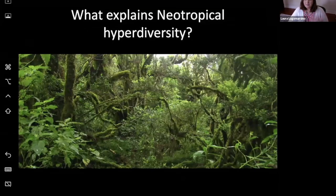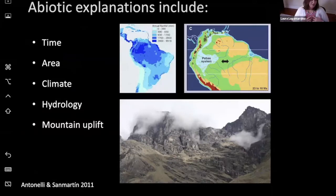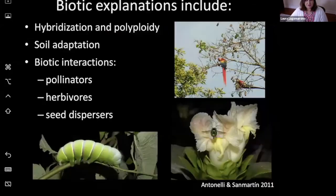A major question driving my research — and plenty of other folks' research — is what explains this neotropical hyperdiversity. There are abiotic explanations that include simply time and area, as the neotropics are both big and old, but also climate and aspects of the landscape, including hydrology and mountain uplift. My talk will feature Andean uplift prominently. There are also biotic factors, including potential to hybridize or form polyploids, adaptations to soil environments, and biotic interactions — whether mutualisms with pollinators or seed dispersers, or antagonisms like the relationship between plants and their herbivores.